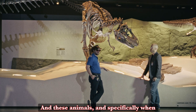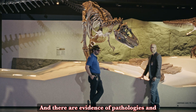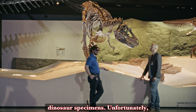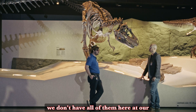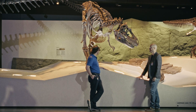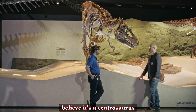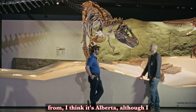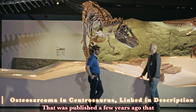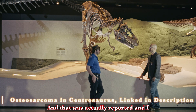These animals — specifically when we talk about dinosaurs — led pretty rough lives. There is evidence of pathologies in a number of different dinosaur specimens. One of the other ones, when we talk about cancer: there's a centrosaurus from Alberta — I may need to check my sources on that — that was published a few years ago that has pretty severe bone cancer in one of its legs as well.